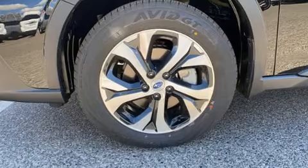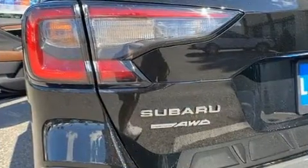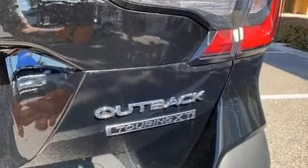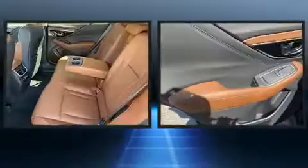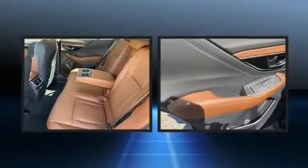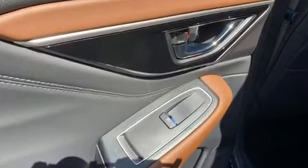Features such as automatic climate control and leather upholstery prove that economical transportation does not need to be sparsely equipped. Subaru ensures the safety and security of its passengers with equipment such as traction control, an emergency communication system, four-wheel disc brakes with ABS, and Brake Assist technology, which provides extra pressure when applying the brakes.